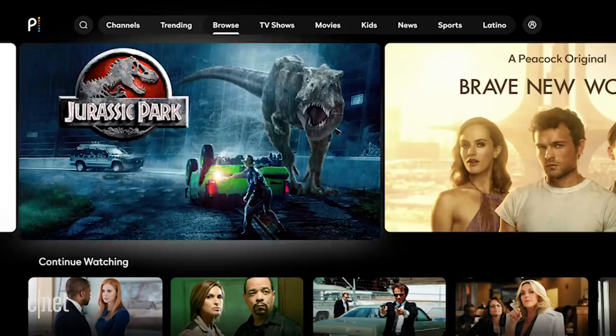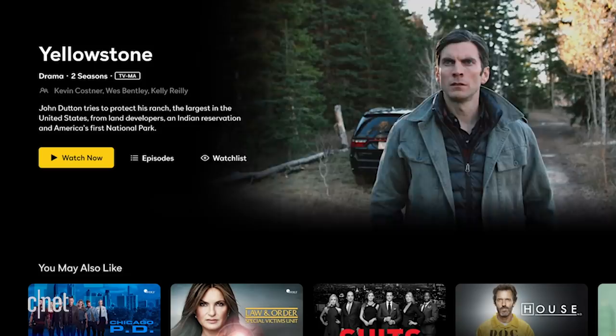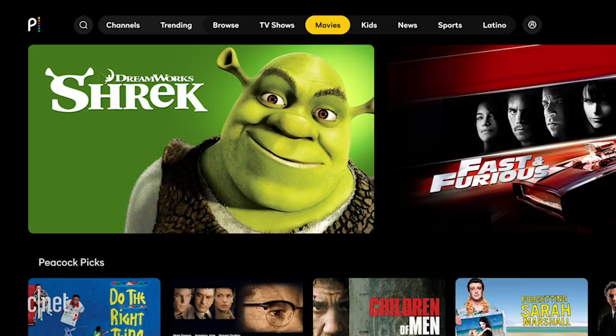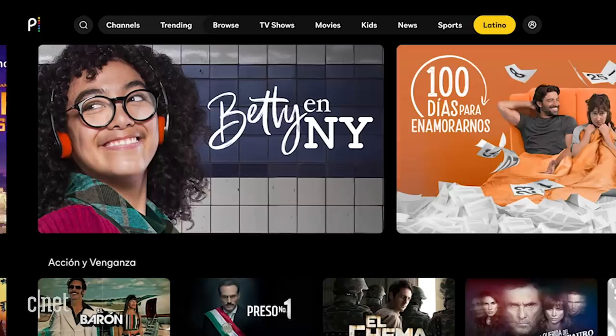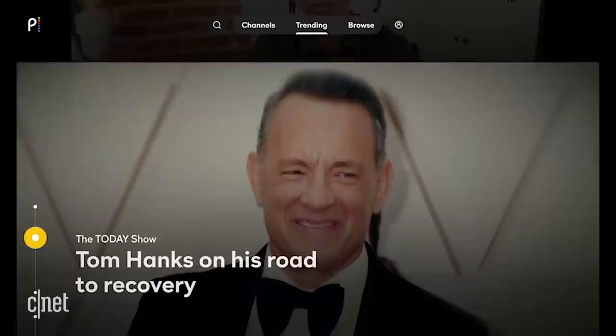There are a few things that aren't available in Peacock yet. One: no 4K support — yikes. Two: no profiles, which means you can't separate what you're watching versus someone else in your household. Some people really love that feature and it's worth mentioning. And three: no support yet for Roku or Amazon Fire TV devices. So if you have one of those and you're hoping to check out Peacock, you're out of luck until further notice.